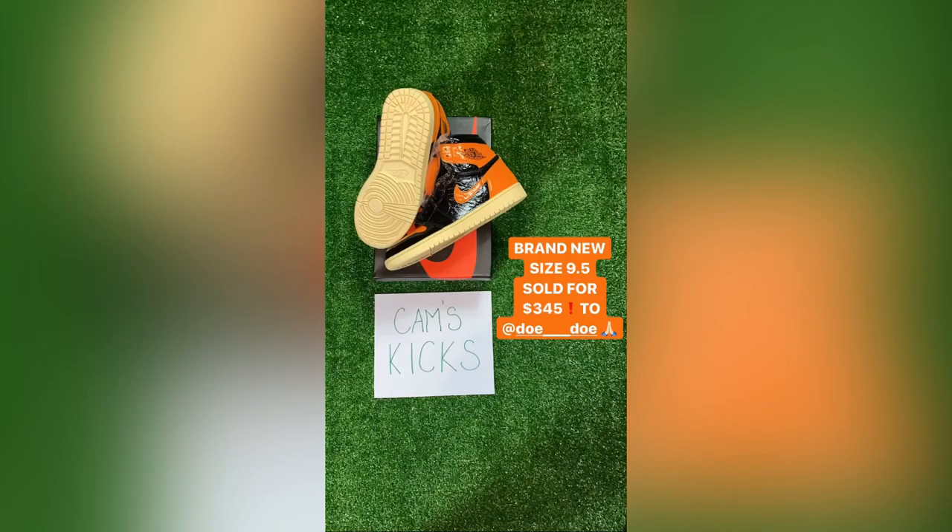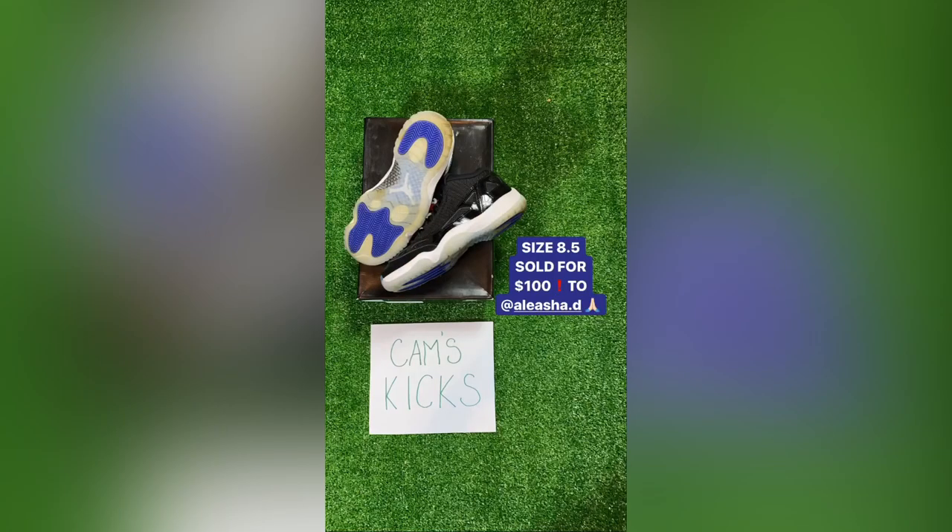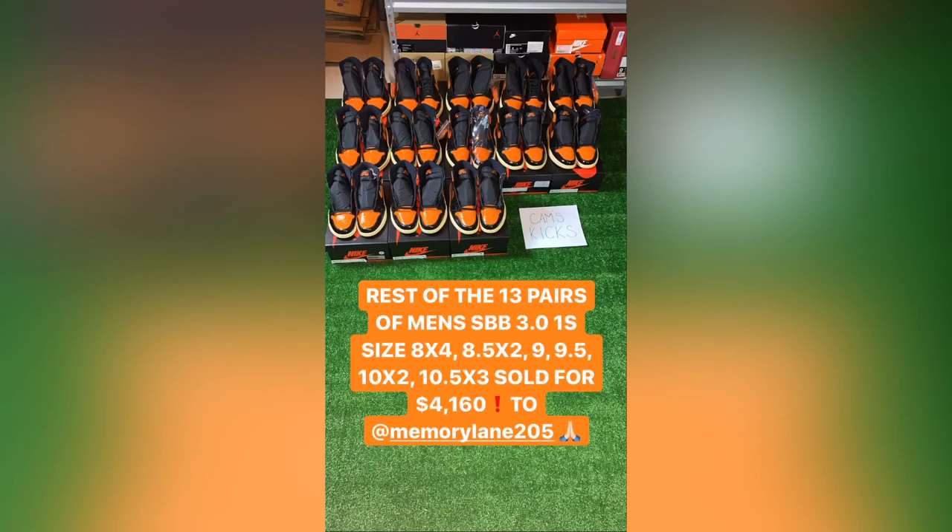Next I sold a brand new Shattered Backboard 3.0, size 9.5, for $345. Then I sold these pre-owned Space Jam IE 11 Lows, size 8.5, for $100. This next one was a bulk deal to Memory Lane, a shop located in Bessemer, Alabama — pretty cool, you should check them out. They bought all these for $4,160, which is $320 each, with all the sizes listed right there.